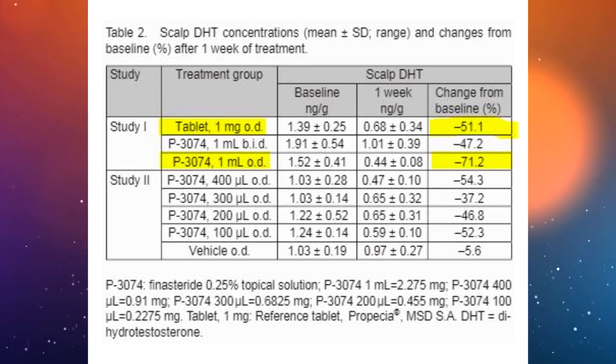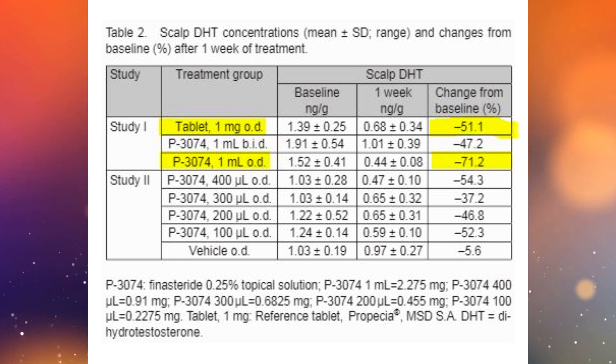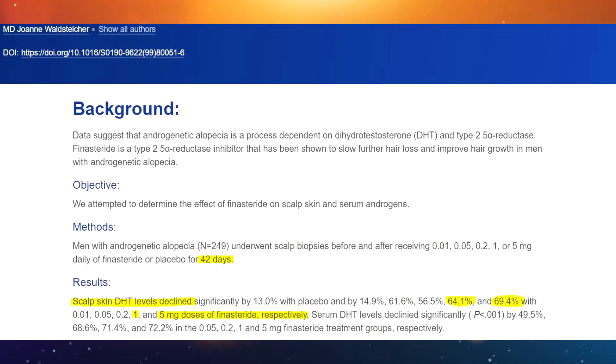To wrap up: topical finasteride does go systemic, but how much DHT will be suppressed in your plasma depends on the concentration used. Topical finasteride can inhibit scalp DHT more efficiently than oral finasteride — approximately 70% versus 50% scalp DHT reduction after one week of daily use. Long-term, oral finasteride may also reach around 70% scalp DHT suppression, meaning both forms should have very similar ability to suppress scalp DHT over time.